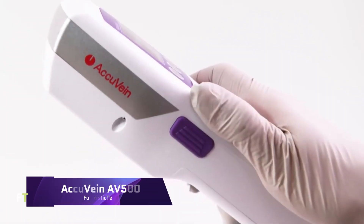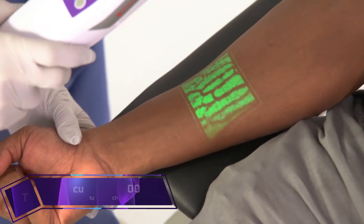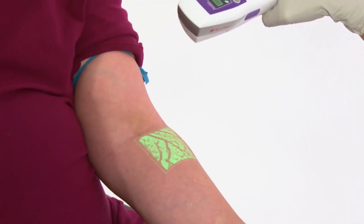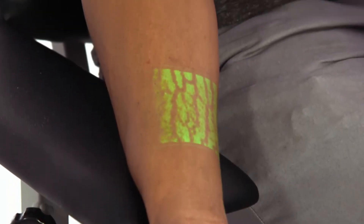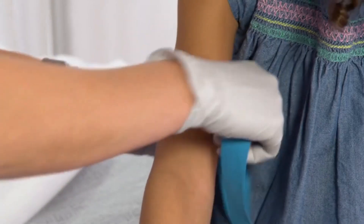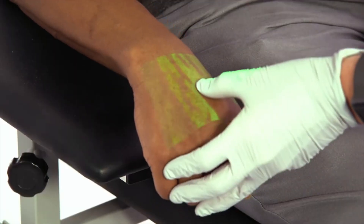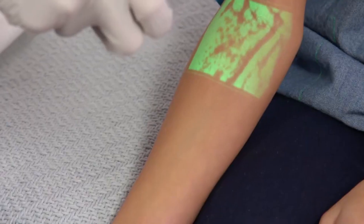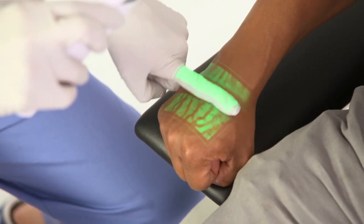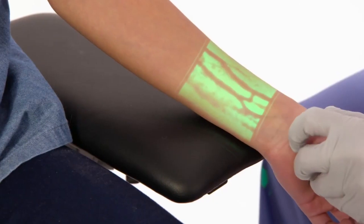AccuVane AV-500. For better vascular access, the AccuVane AV-500 is a state-of-the-art handheld device that can be used to see veins in real time. The device uses cutting-edge vein visualization technology to safely emit infrared light onto the skin. This light is absorbed by blood and reflected by the surrounding tissue, and this contrast is recorded and shown digitally as a high-definition map of the skin's vasculature, making veins easier to see and access.